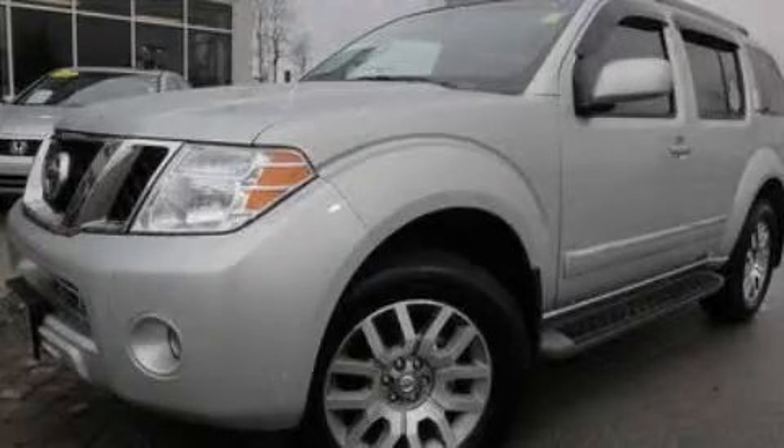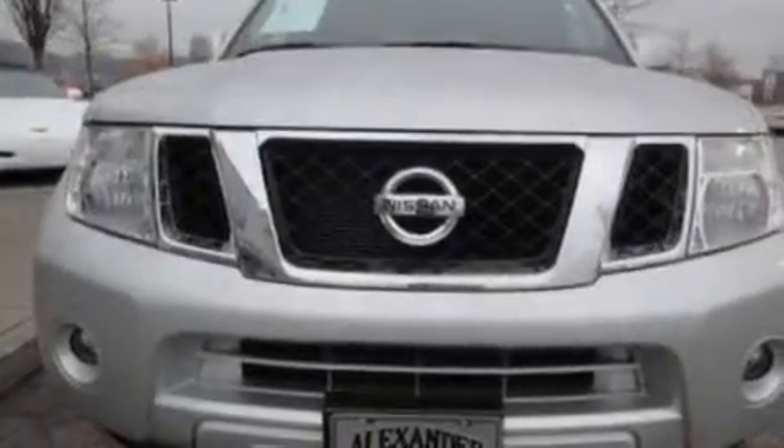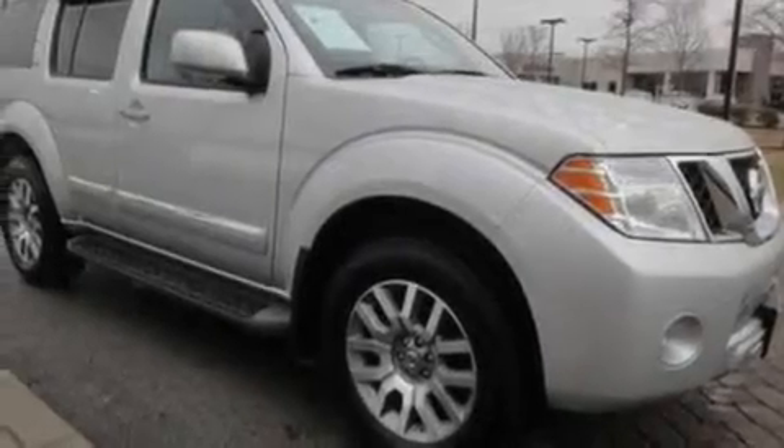This is a 2010 Nissan Pathfinder, a big SUV for big fun. It has a 4.0-liter six-cylinder engine, a five-speed automatic transmission, and four-wheel drive.